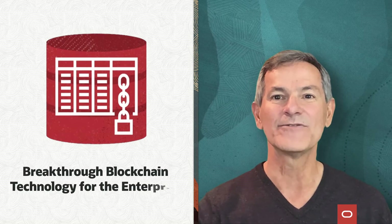Hi, I'm Juan Loeza, and today I'm excited to give you a quick introduction to our breakthrough blockchain technology for the enterprise.